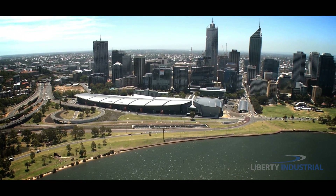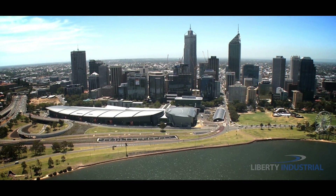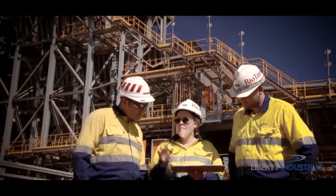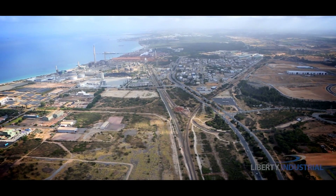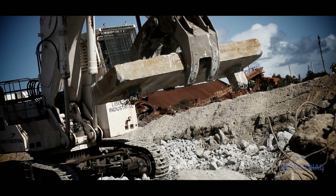Perth, the largest city in Western Australia and headquarters to Rio Tinto's iron ore operations. 36 kilometres away, in Kwinana, a massive endeavour is taking place.